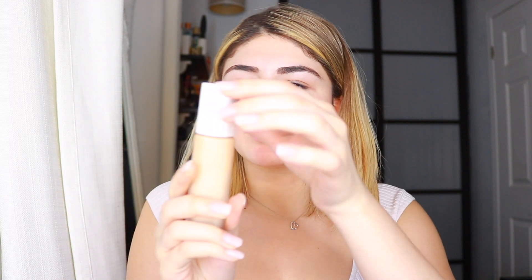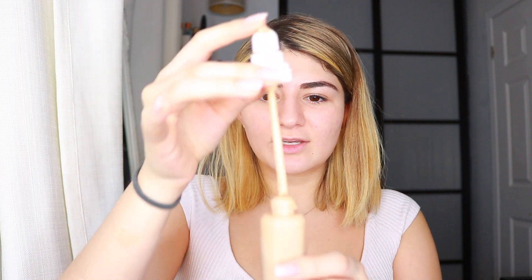Next one is the Fenty Beauty. I dropped it the other day and the pump is now broken, so I can only get drops out of it — works out for this. Then the Milani Conceal and Perfect two-in-one foundation, which has a pump. Then Huda Beauty — I feel like my face is gonna break out like crazy after this. Next is Cover FX Drops, and then the MAC Studio Fix in NC15.